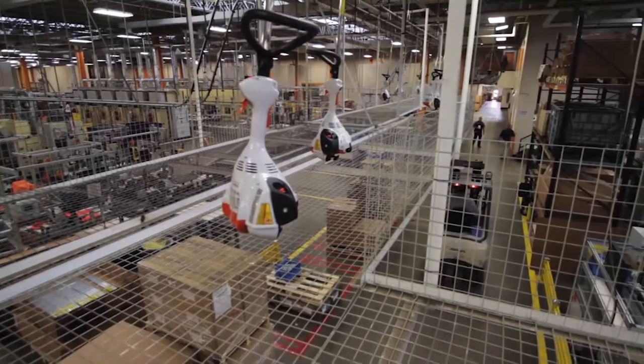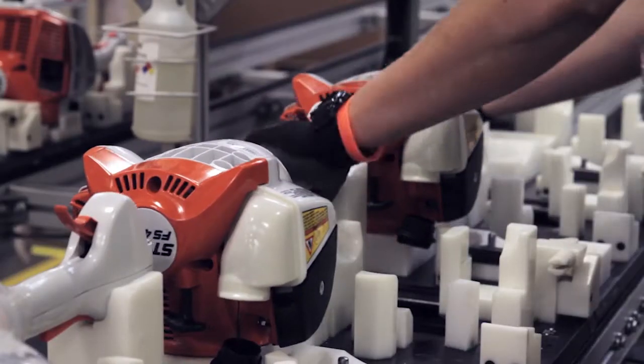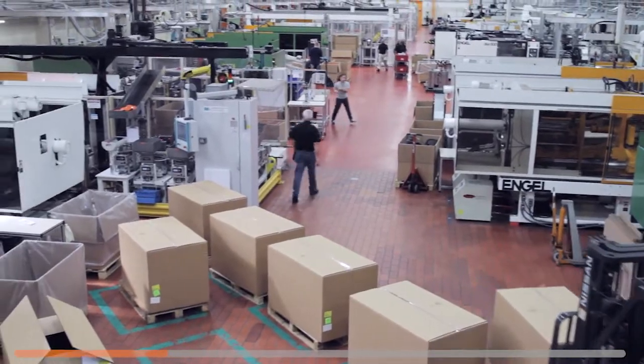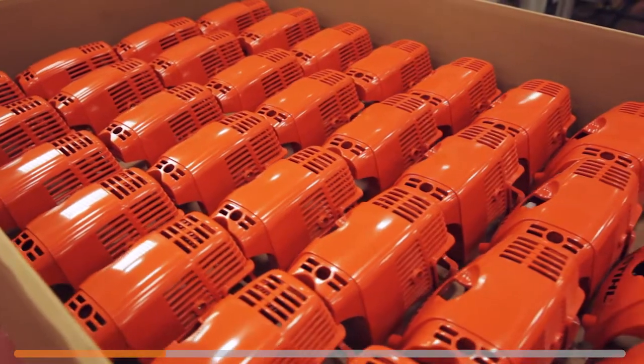Our American manufacturing facility combines the best of computerized technology with a hands-on, human approach to ensure when a trimmer leaves us, it's ready for you. The first step in production is the transforming of raw materials, like metal and polymers, into precision parts.